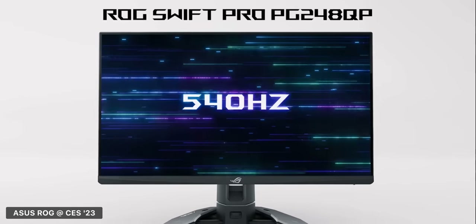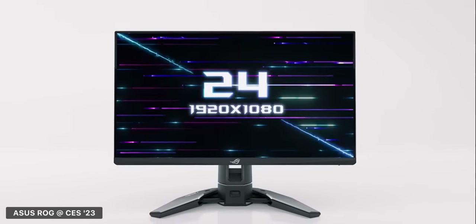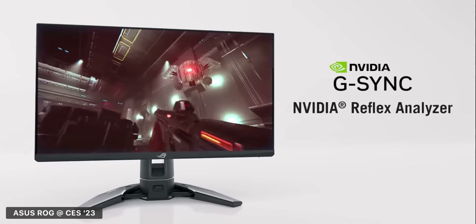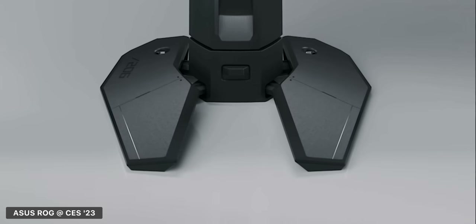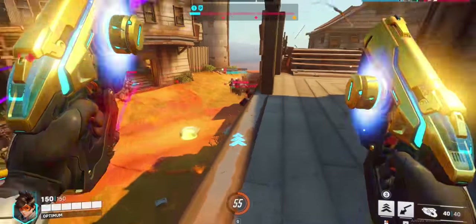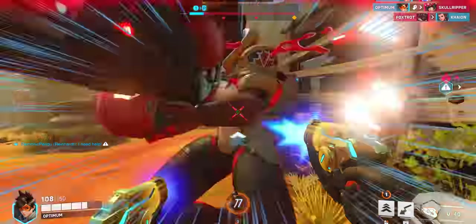2023 will also be the first year of 500Hz panels. ASUS have announced the new 540Hz PG248QP, which, at least in terms of refresh rate, is the fastest gaming monitor in the world. It is, however, only 1080p and uses a TN panel. I'm pretty interested in testing it, especially for games like Overwatch which can consistently run at those frame rates. Also joining the 500Hz party is the Alienware AQ2524 — again 1080p, although this one is supposedly IPS as opposed to TN. I do think there is a market for these monitors — there are plenty of passionate esports enthusiasts who only play Valorant, CS, Rainbow Six, and Overwatch, and really couldn't care for more than 1080p resolution.